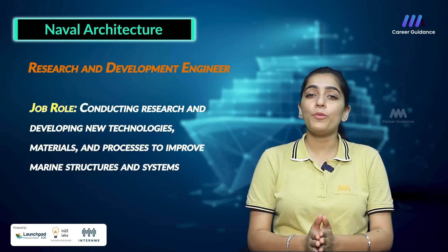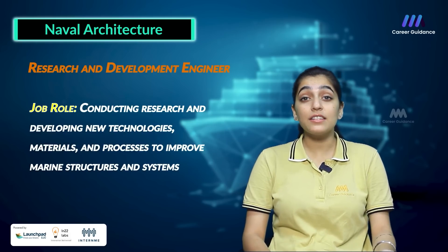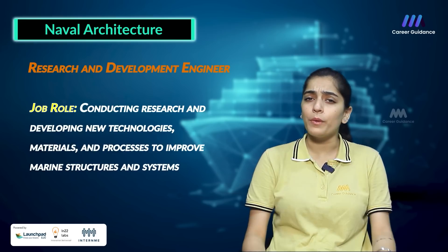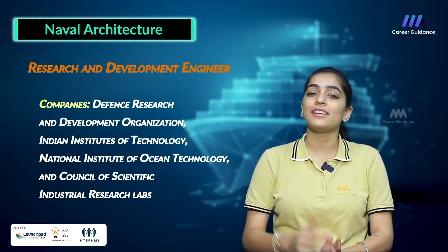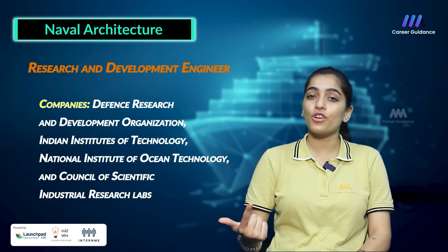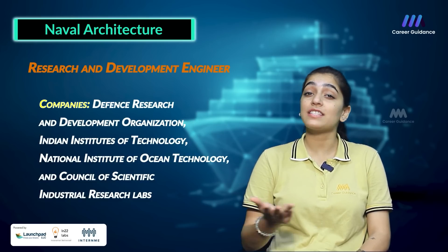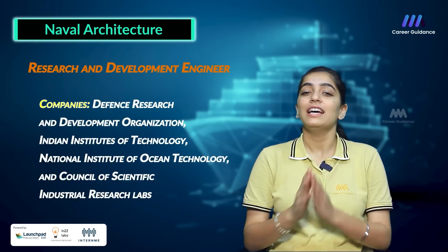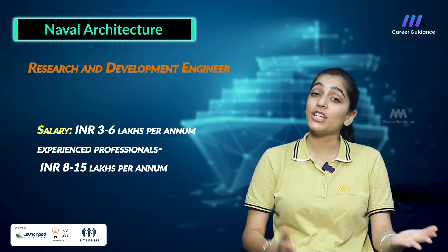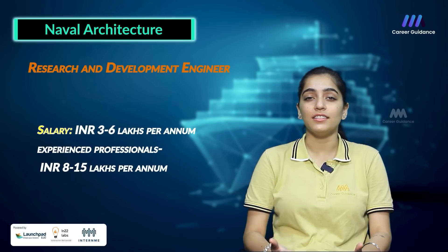The fifth role is Research and Development Engineer, whose job involves conducting research and developing new technologies, materials and processes to improve marine structures and systems. Companies hiring include Defence Research and Development Organisation, Indian Institutes of Technology, National Institute of Ocean Technology and Council of Scientific and Industrial Research. Average salary ranges between 3 to 6 lakh rupees per annum, while an experienced professional can earn up to 8 to 15 lakh rupees per annum.